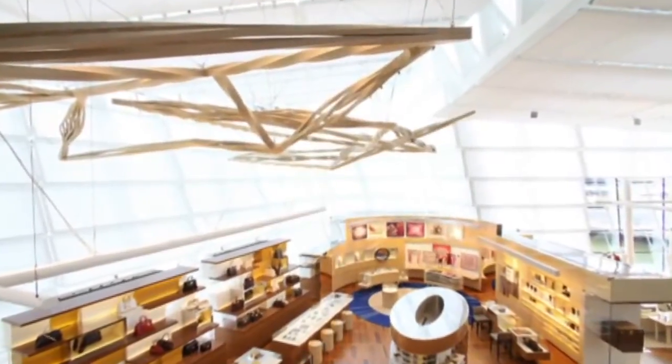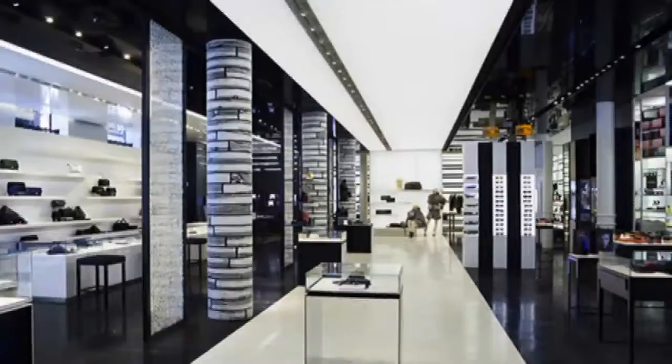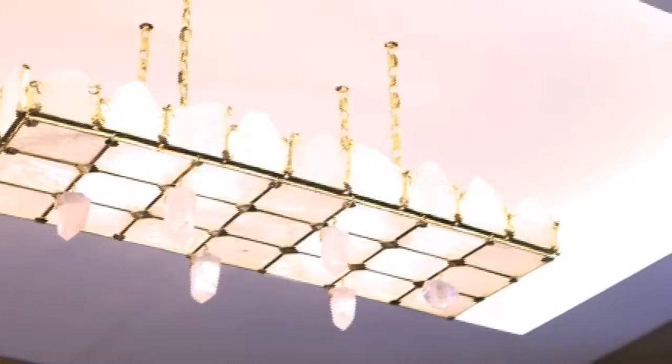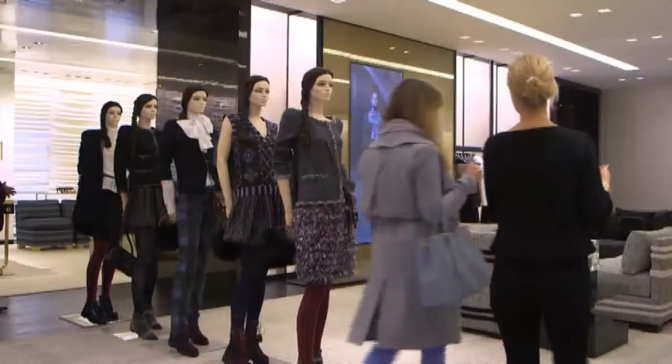Marino has some tricks up his sleeve to keep customers shopping. You really need to have natural light as much as possible, easy circulation, easy flow, never dead ends. Open floor plans, dramatic lighting, and hidden cash registers in every room — Marino moves customers through a sea of silk and cashmere straight to the checkout.